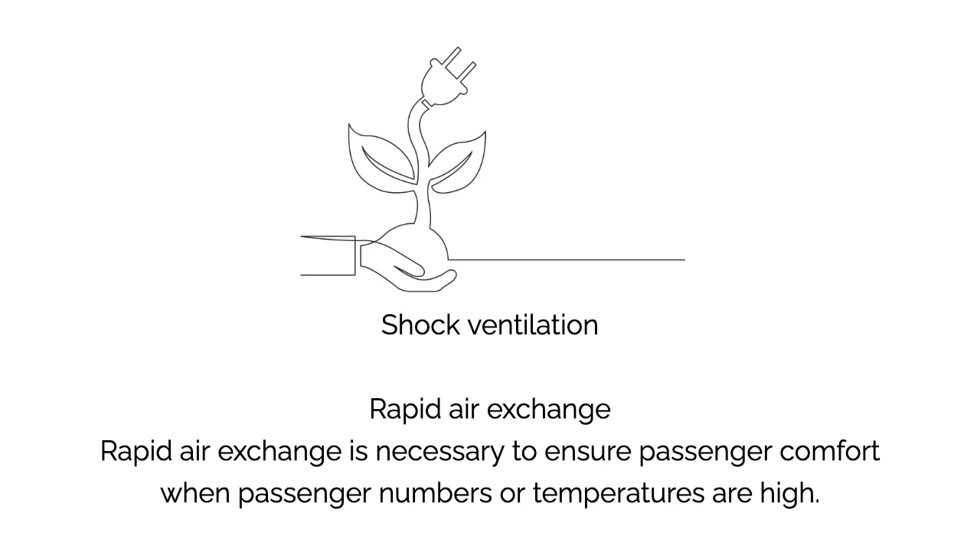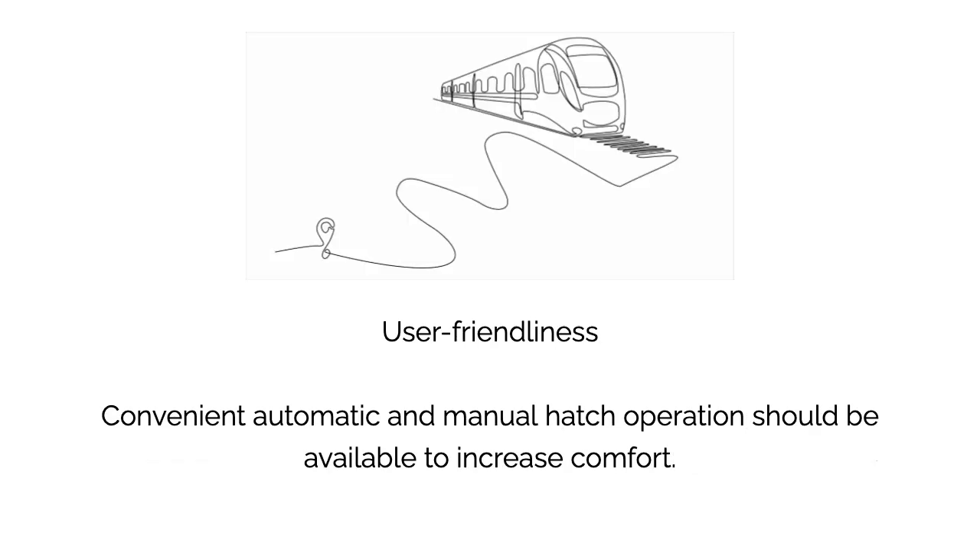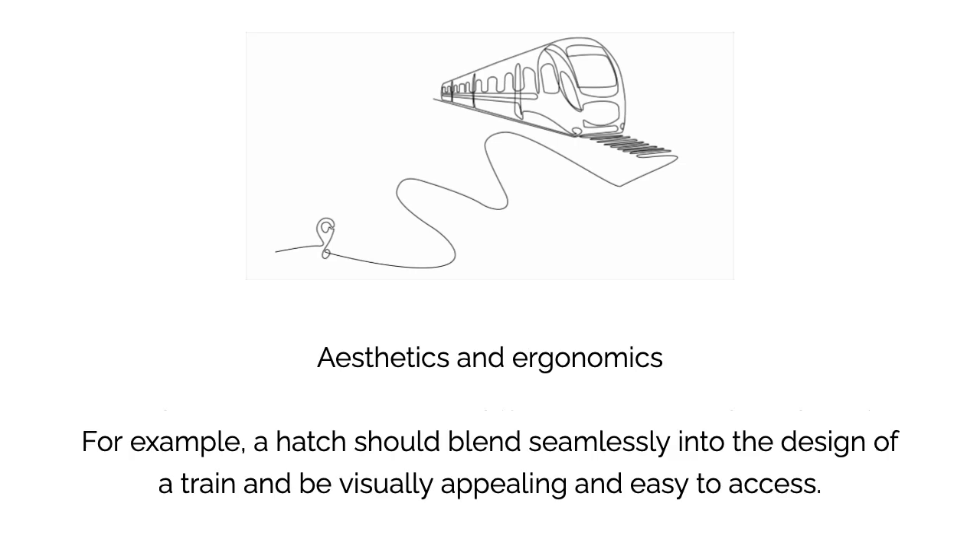User-friendliness: convenient automatic and manual hatch operation should be available to increase comfort. Aesthetics and ergonomics are also important — a hatch should blend seamlessly into the design of a train, be visually appealing, and easy to access.